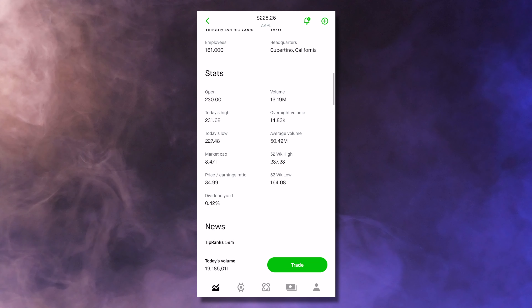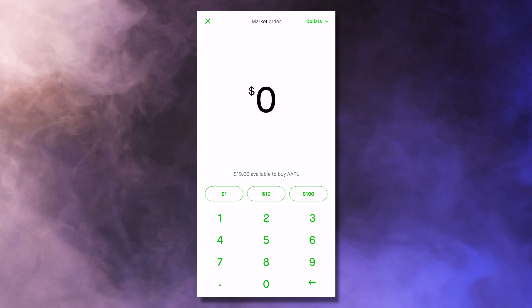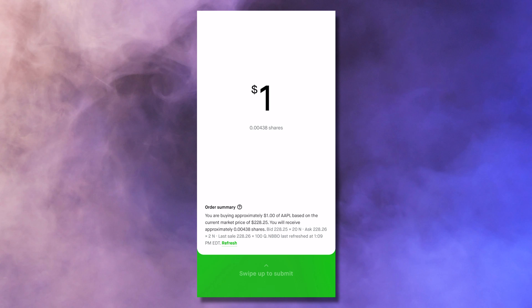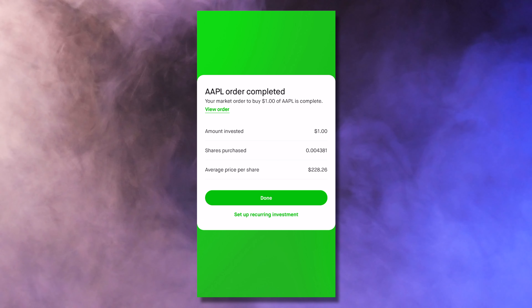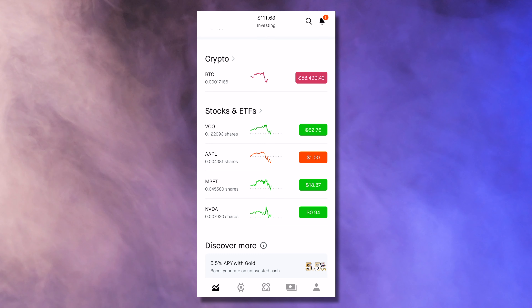What we're going to do now is click on the green trade button at the bottom right. And then we're going to click on the buy button. At this point, we can invest in fractional shares of Apple stock. So we're just going to put $1 into Apple, which is going to buy us 0.00438 shares. And whenever you're all set, you just go ahead and swipe up. And just like that, we invested in fractional shares of Apple stock at an average price of $228.26. If I click on the done button here and return to my home screen and scroll down, we can see Apple stock is now listed here under investments that I currently own shares of. Just like that, you've invested in fractional shares using Robinhood.